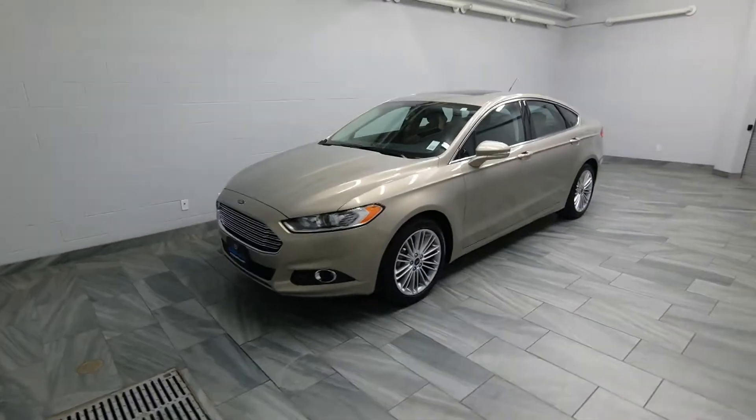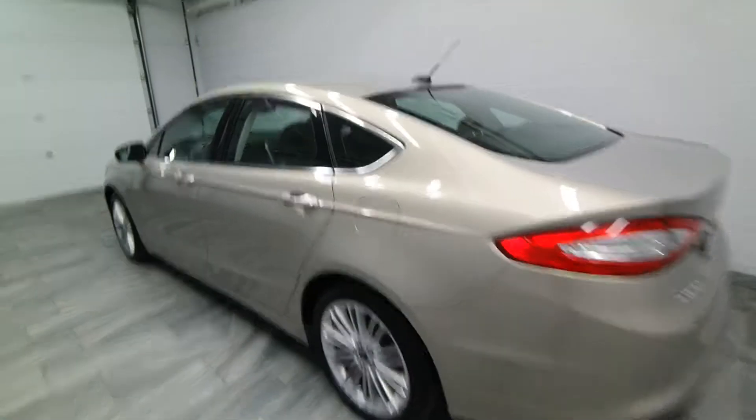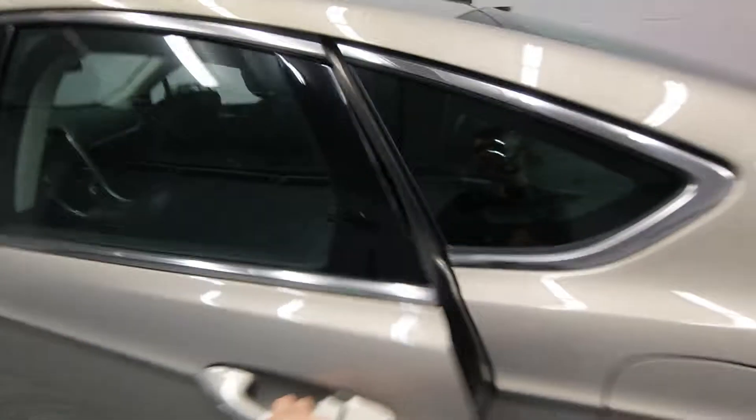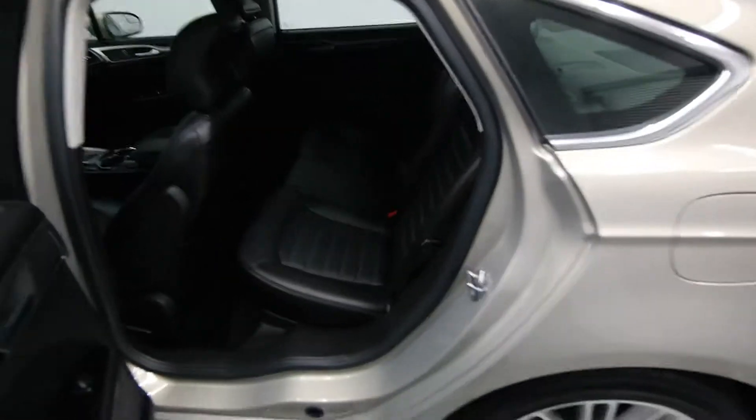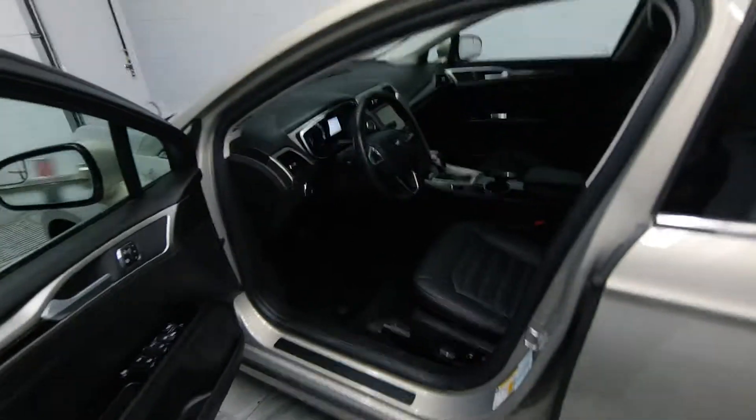Hello, welcome to Mark Wilson's Better Used Cars located in Guelph, Ontario. This is a 2016 Ford Fusion with a 2.0L EcoBoost engine. This vehicle has 21,000 kilometres and it is equipped with all-wheel drive.